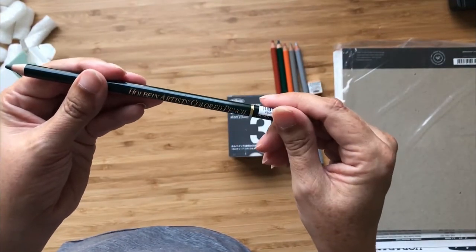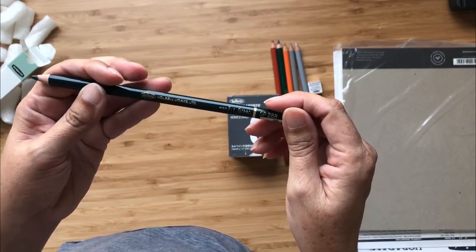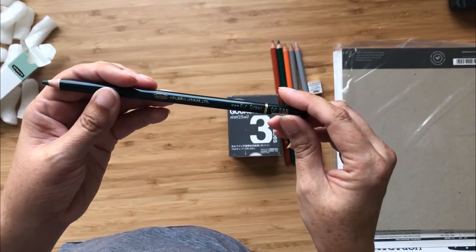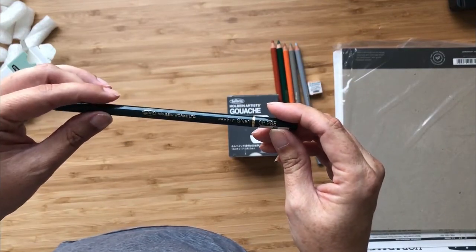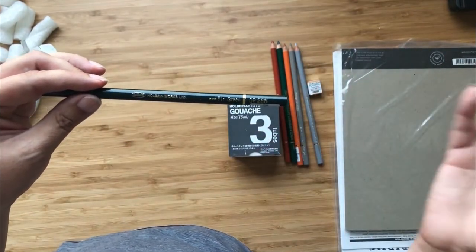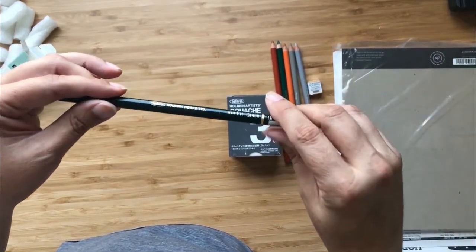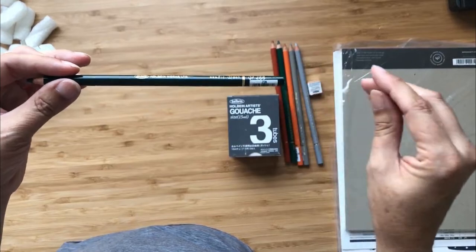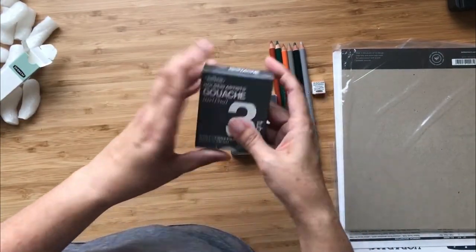Finally, fir green — they all have little tags on them which I will be taking off because I hate that. These are made in Japan; I got my pastel set through Amazon Japan and it seemed reasonably priced and available, which was great, and it came pretty quickly. We'll try those out in a minute.